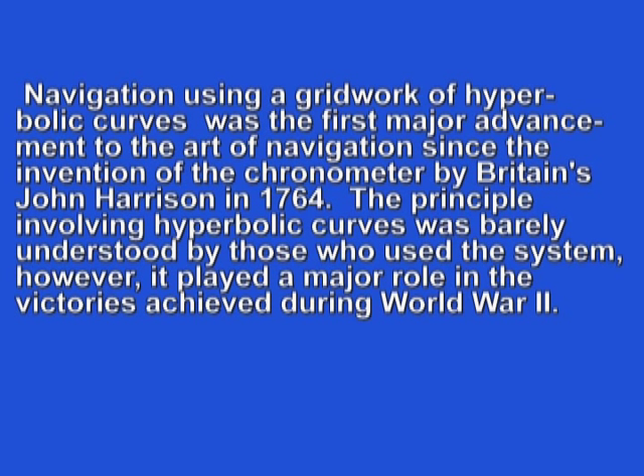Navigation using a grid work of hyperbolic curves was the first major advancement to the art of navigation since the invention of the chronometer by Britain's John Harrison in 1764. The principle involving hyperbolic curves was barely understood by those who used the system, however it played a major role in the victories achieved during World War Two.